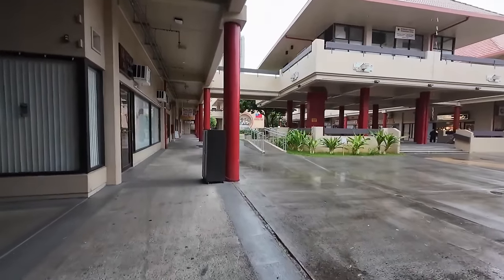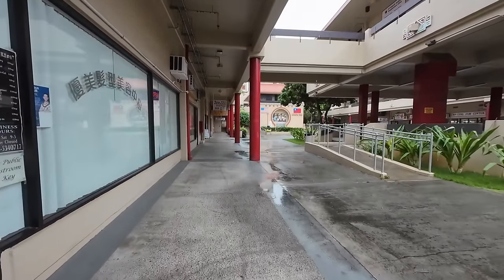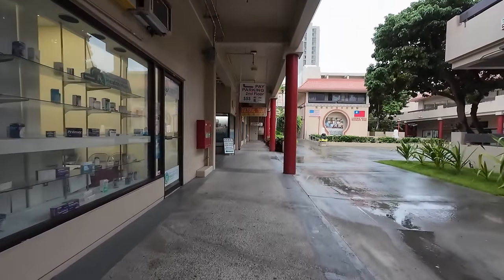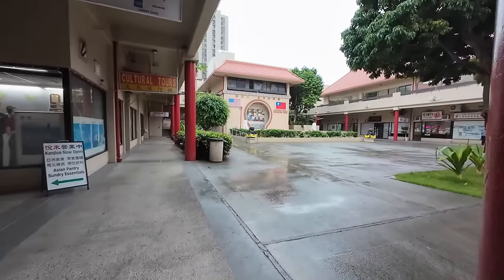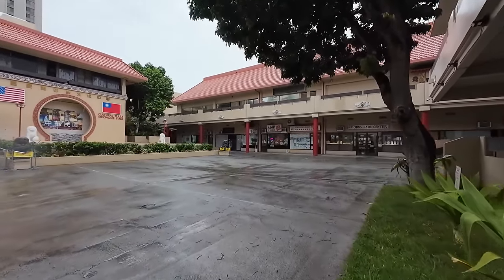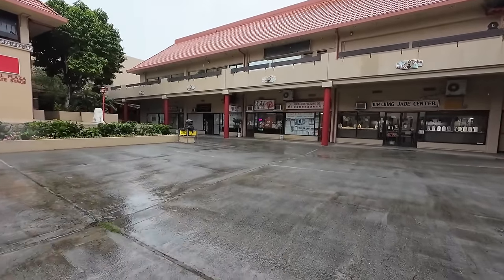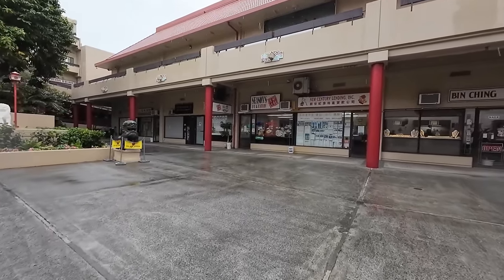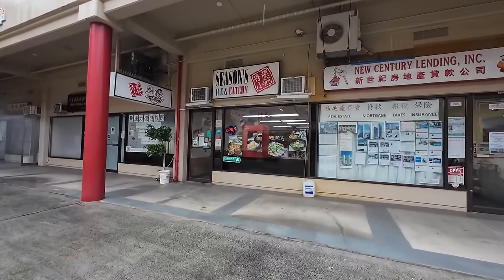We're here at the Chinese Cultural Plaza and they have all kinds of different foods. We're gonna try out a place that does Taiwanese food. Usually here in Chinatown it's mostly Cantonese food, but you do have a sprinkling of Taiwanese food. And here it is — it is Seasons Ice and Eatery. They do different types of Taiwanese street food, and their menu has noodles, wontons, Taiwanese sausages, fried tofu, and such.